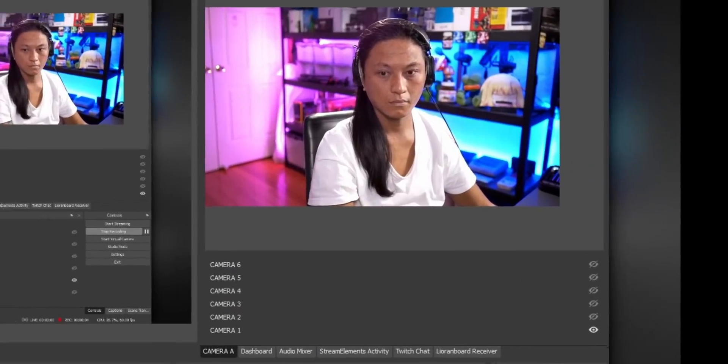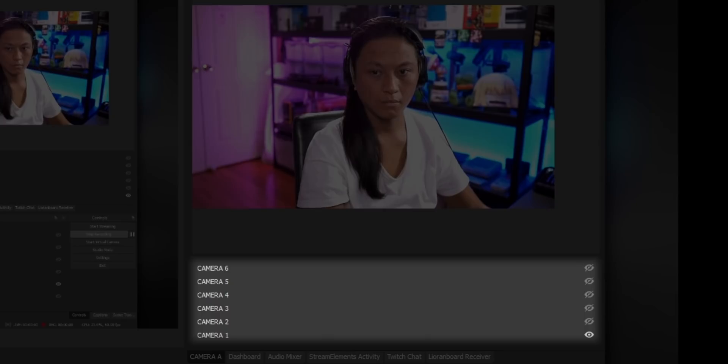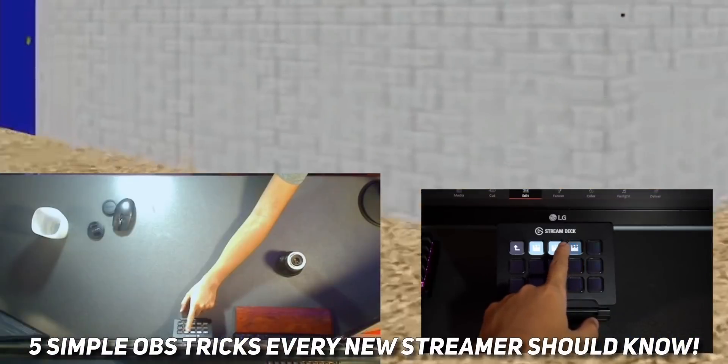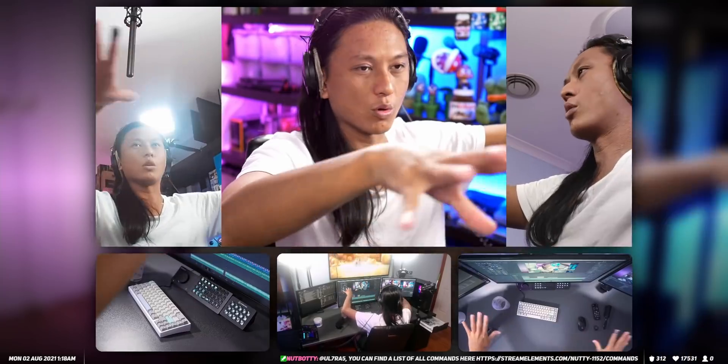I'm using an unreleased version of Source Dock which has a really cool feature that I'm personally pretty proud of because I'm the one that suggested it. If you select a scene in the source list, you'll actually be able to see all of the different sources contained within that scene, and you'll even be able to control the visibility of those sources. This feature is incredibly useful if you use a lot of nested scenes.